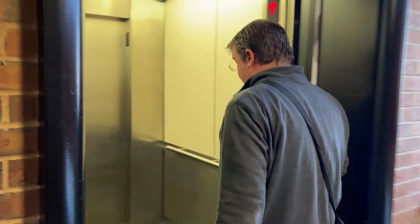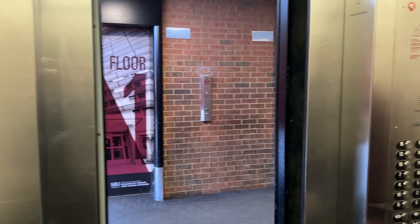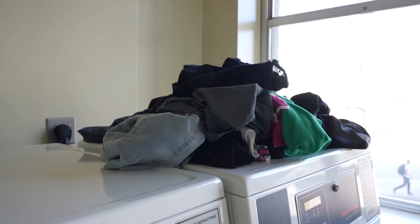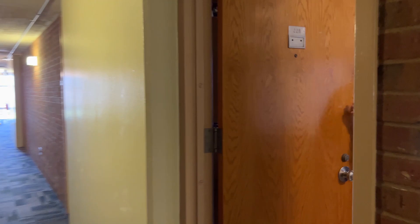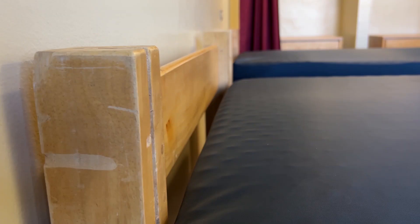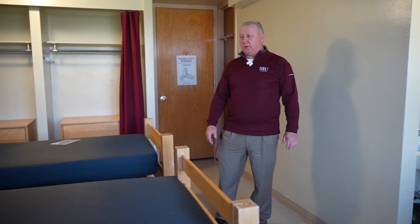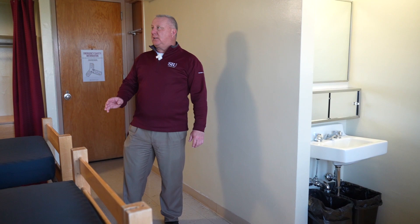Jim takes us up the elevator to show us what the rooms look like. Laundry is now free for all of our students, so they don't have to have a pocket full of quarters to do their laundry. He says the towers are home to the largest student dorm rooms in the state. Last year they did a complete Wi-Fi upgrade in the towers, so the Wi-Fi is probably the best on campus.